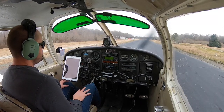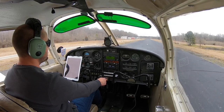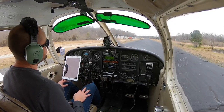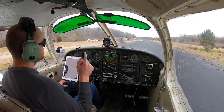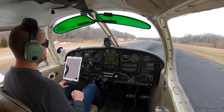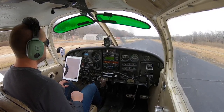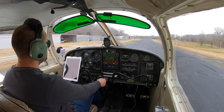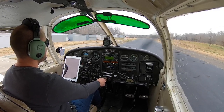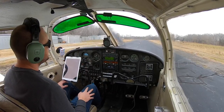Alright, so for this video I'm going to be doing an approach and landing into a towered field. I'm going to be taking off from my home field of Goose Creek Airport, 28 Alpha, south of Charlotte, en route to the nearest towered field besides Charlotte Douglas International Airport, which I'm not going to go to. The nearest field besides that is Concord Regional Airport, so I'm going to be going over there, doing approach and landing, taxiing back for takeoff. I hope you guys enjoy this video.